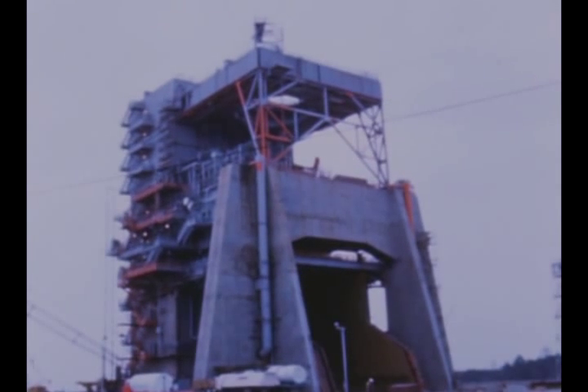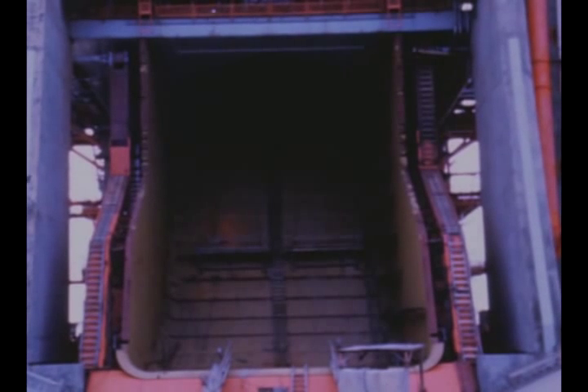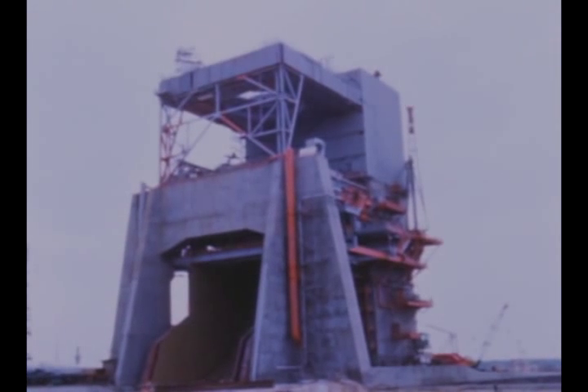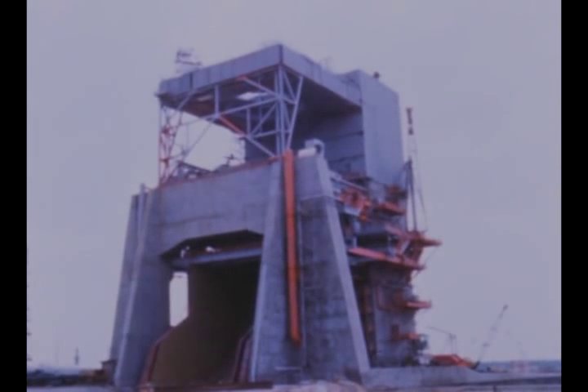At MTF's second stage test stand number two, designated A1, brick and mortar construction is over 90% complete. The flame deflector has been installed and the high-pressure industrial water piping has been laid. Steel work on the engine removal and engine access levels is finished, and the auxiliary derrick is in operation with work on the main derrick underway.